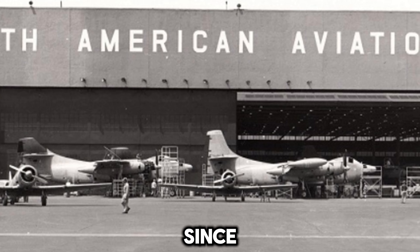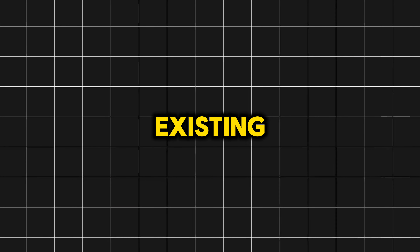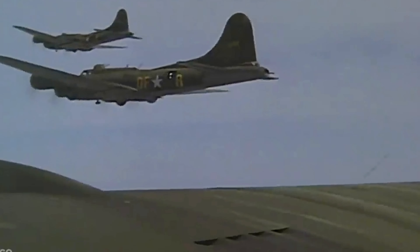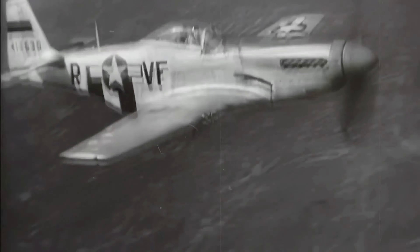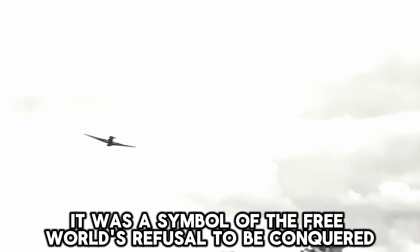North American Aviation has since merged into other aerospace giants like Boeing, but the Mustang lineage carries on. Its ingenious design — based on adapting an existing airframe with a proven engine — set the stage for many other successful military aircraft that followed. The P-51 Mustang demonstrated the grit, innovation, and manufacturing prowess that made Allied air superiority possible during World War II. Its performance was a testament to American industrial might and represented democracy's technological edge over the fascists. In that sense, the Mustang served as more than just a fighter plane — it was a symbol of the free world's refusal to be conquered.